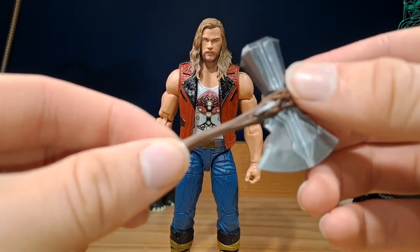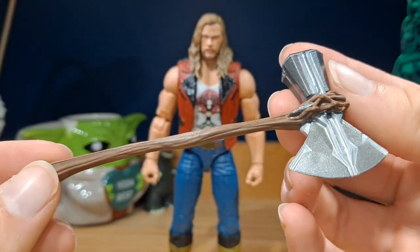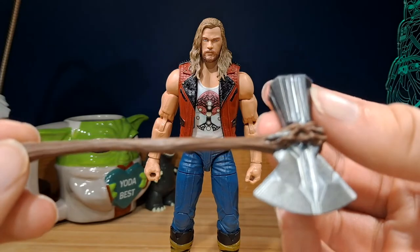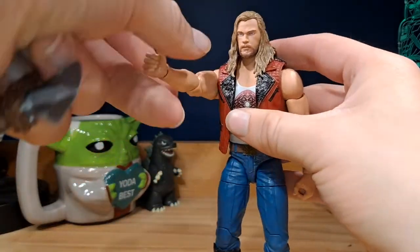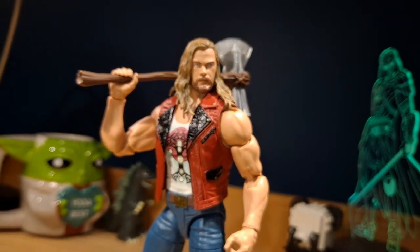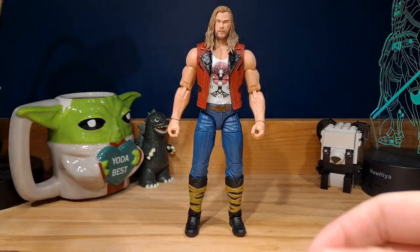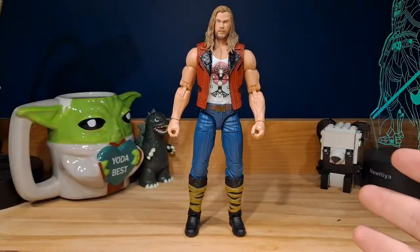For accessories, he comes with the mighty Stormbreaker — it's pretty basic, only silver and brown, but it looks nice. It can fit in his hand since it's made out of flexible material, and it looks great. I've taken so many photos with him wielding Stormbreaker and it just looks so good. He also comes with Korg's arm as a build-a-figure piece.